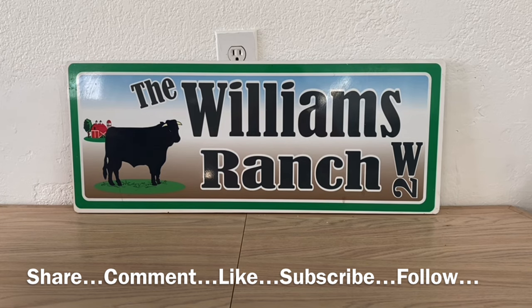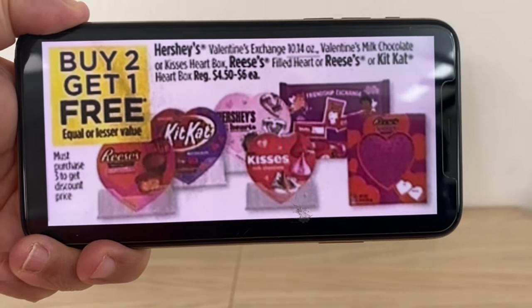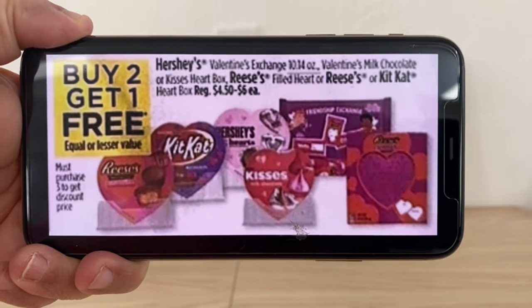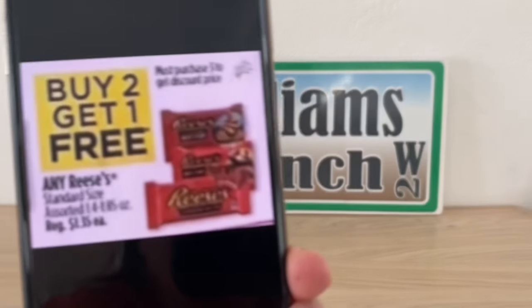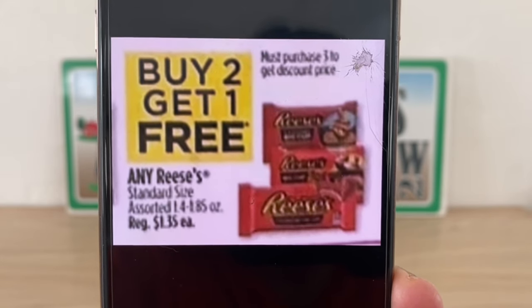And we can't forget the buy two get one free when it comes to the Hershey's Valentine candy. This is going to be a great deal as well, and again, these start Saturday after seven o'clock PM.